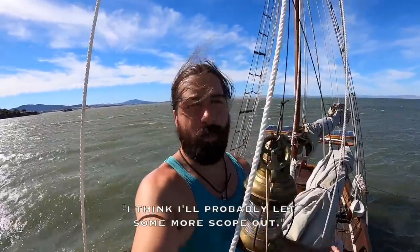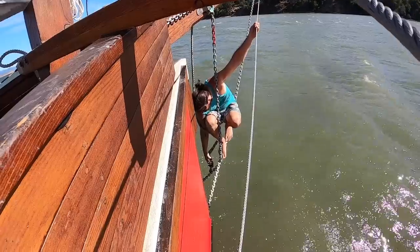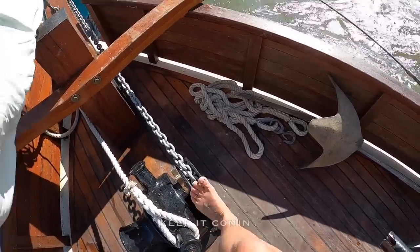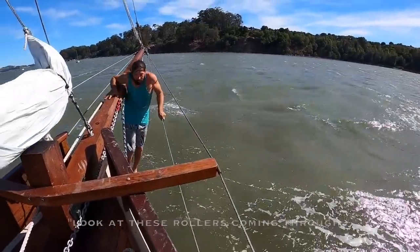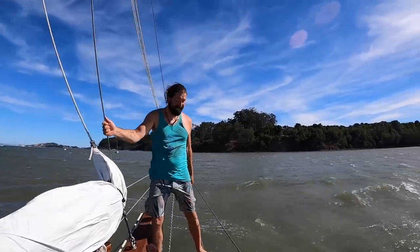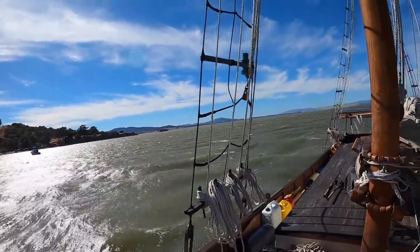I'll probably let some more scope out. Look at these gusts coming through — those big gusts that just hit, we're probably getting close to 40 knots.